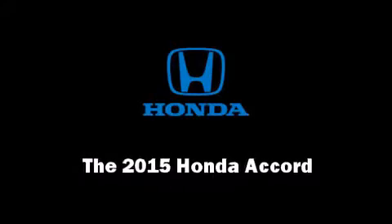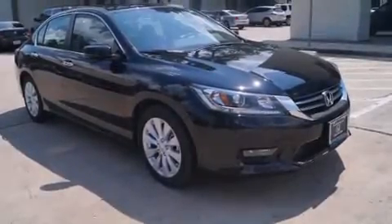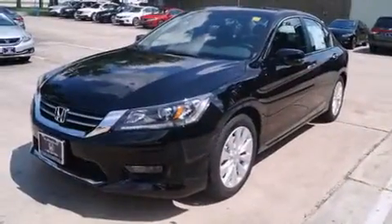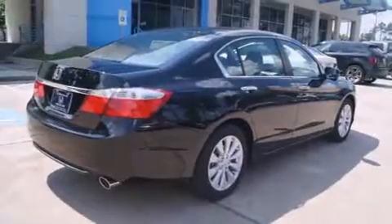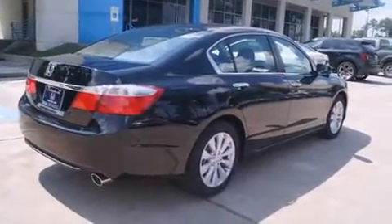The 2015 Honda Accord. This four-door, five-passenger sedan is waiting for you to take home. It features a front-wheel drive platform, an automatic transmission, and a 2.4-liter four-cylinder engine.